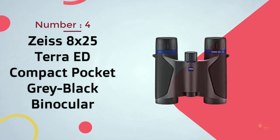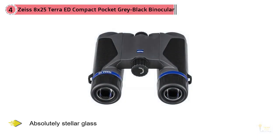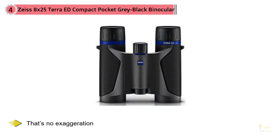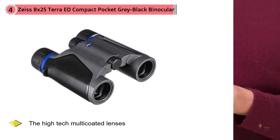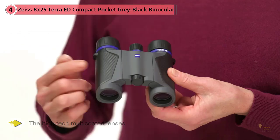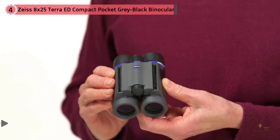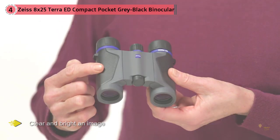Number four: Zeiss 8x25 Terra ED Compact Pocket binoculars. The first pair of Zeiss binoculars was manufactured way back in 1894. Craftsmanship back then was top-notch — as a matter of fact, those binoculars still work to this day. Imagine what they can do now. They produce absolutely stellar glass; anything better would cost thousands of dollars, and that's no exaggeration. The high-tech multi-coated lenses and prisms in a set of Zeiss are second only to companies that produce lenses for NASA. Out of an 8x binocular, you won't believe how clear and bright an image you can get until you give these a shot.